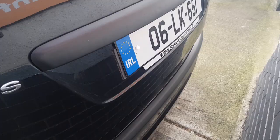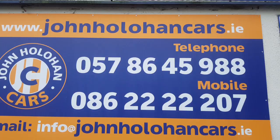Finally, the boot. Plenty of space in all the Focus boots — you have good depth, good width, and it's nice and clean. Loads of room there for buggies, etc. So if this Focus 1.4 hatchback might be of interest, be sure to give myself John a call on 057 864 5988 or 086 222 2207. Thanks for watching.